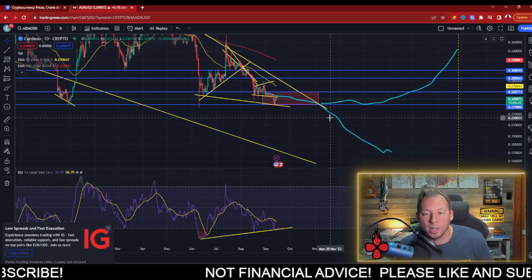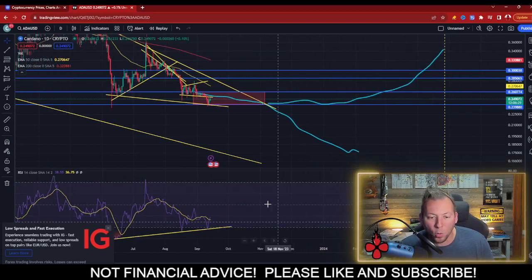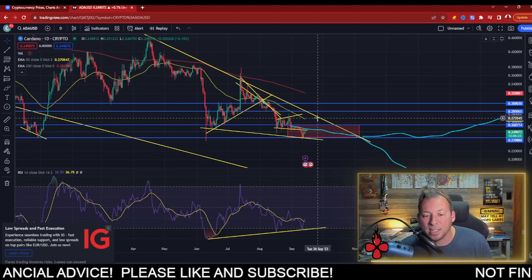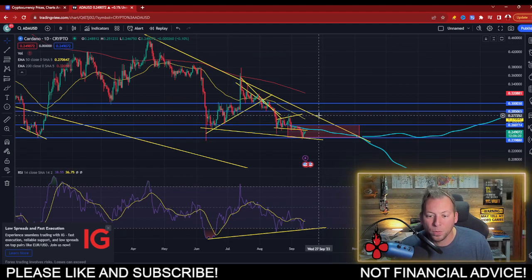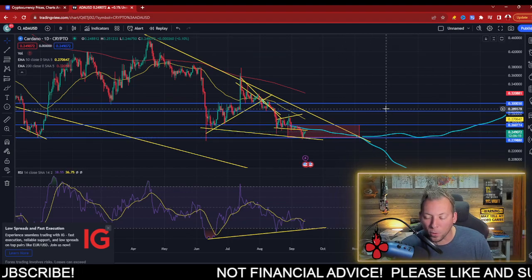It hit the bottom — it hit 24 cents. The range that has been a strong range of support for ADA, and it seemingly does not want to break below that right now. Accumulation may rise. We may try to make a test at this top of the channel here. Now, whether we break through that is another question altogether — we should have a very explosive movement, but we may pop up here and get rejected and consolidate further.